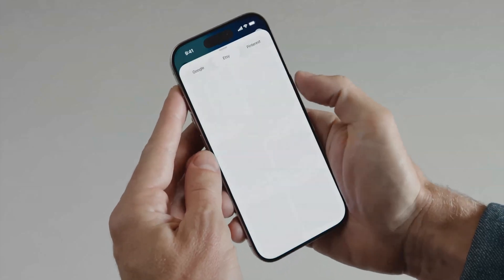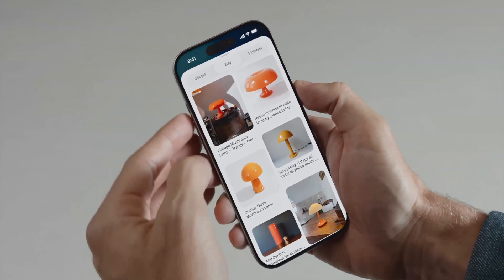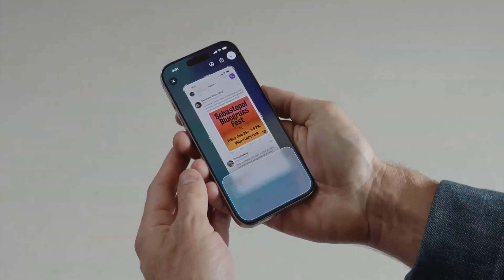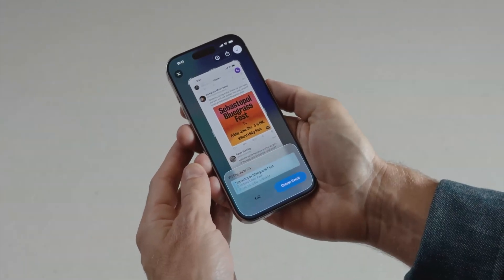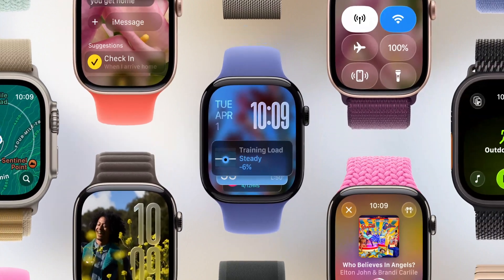Visual Intelligence got a pretty cool upgrade — it now uses your screen as context. You can take a screenshot and either search ChatGPT or across your apps for whatever you're looking for. It can even add stuff right to your calendar. I think this is the one AI thing I've been wanting: take a screenshot of something and have it go straight to my calendar.